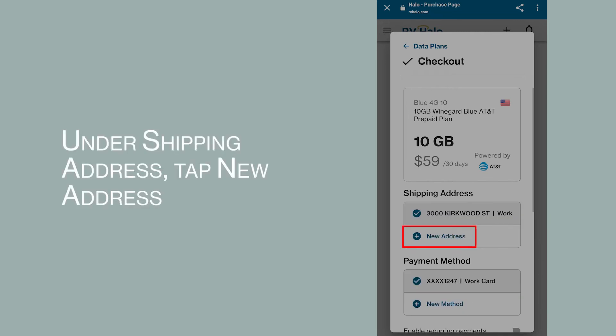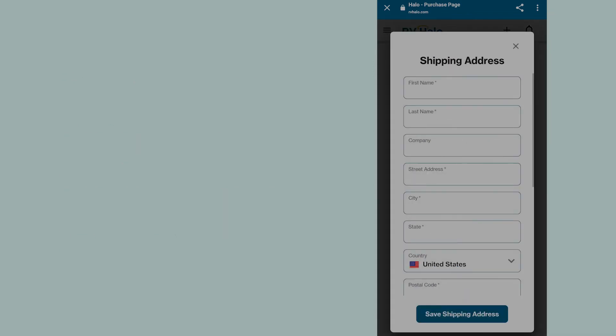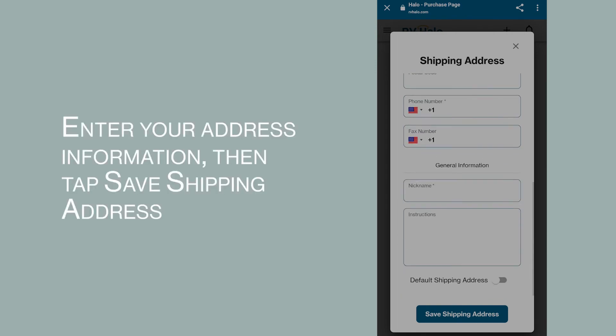Under shipping address, tap new address. There is no physical product being shipped for data plan orders, but a shipping address is required for all orders. Enter your address information, then tap save shipping address.